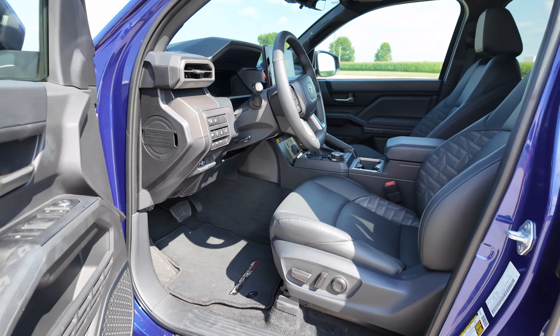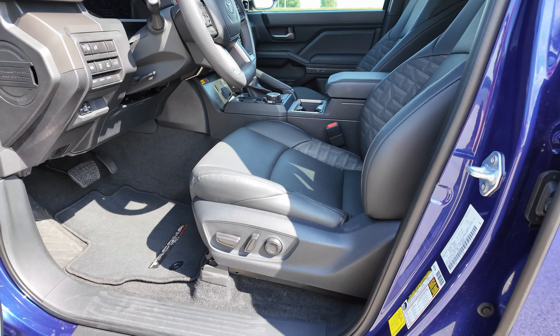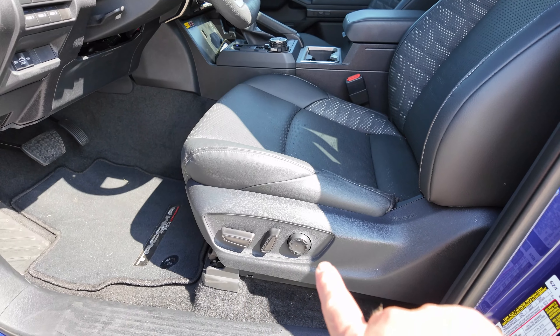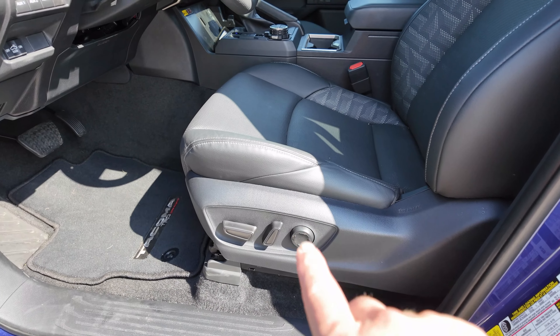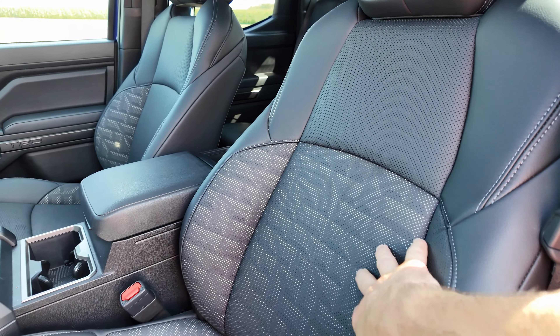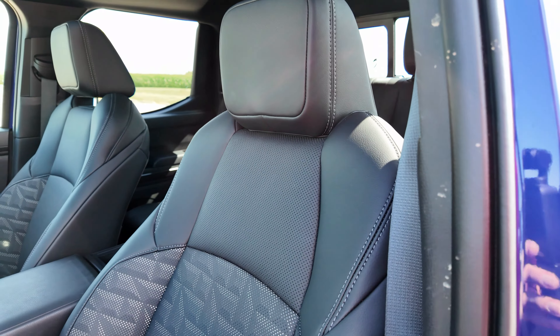Now let's look at these seats. These are upgraded seats in that $8,800 package. You've got multi-directional positioning and also lumbar control there. The seats are really nice - good and bolstered. I like the design in the center, good headrest. It's really soft and comfortable.